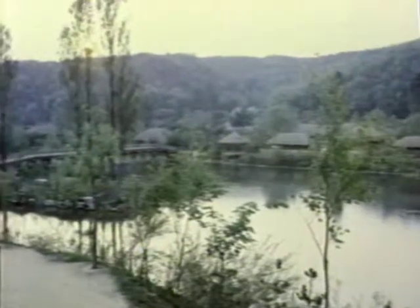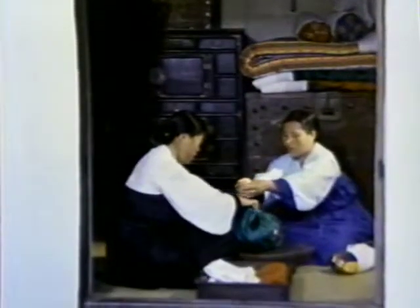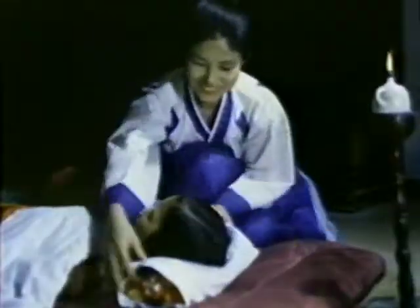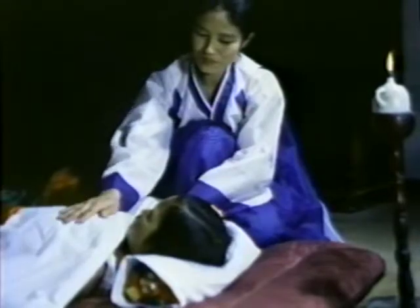Koreans have long followed the natural law of harmony in their daily living. In days gone by, they ate rice grown under the summer heat during wintertime, and barley grown under the freezing cold of winter during summer. They put buckwheat husks into adult pillows in summer and hulled millet into children's pillows for softer texture. Buckwheat, regarded as having a cold property, absorbs heat in summer, and hulled millet is said to aid in shaping the heads of children.